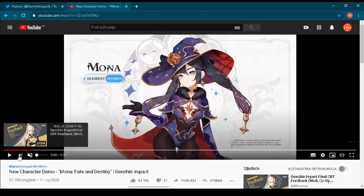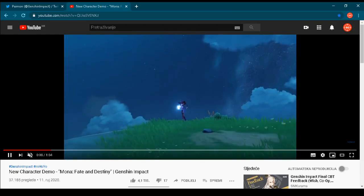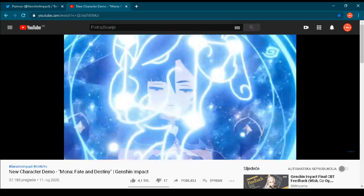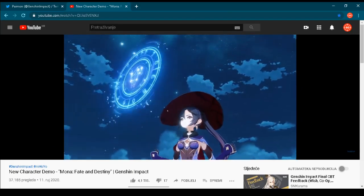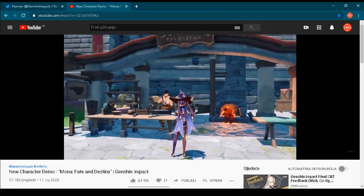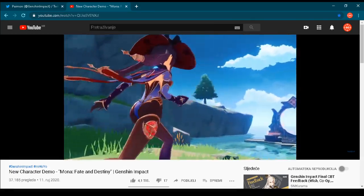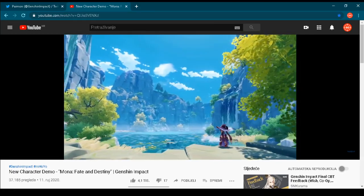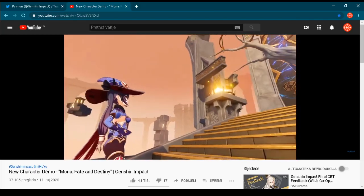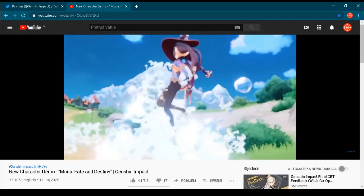Okay, let's see how Mona looks. As you will see in the video, Mona is looking absolutely beautiful. I mean, all the characters in Genshin Impact are looking really amazing. However, Mona is raising that bar even higher. Mona is absolutely gorgeous, and I can already see that many players after release on September 28th will want to play with this character.